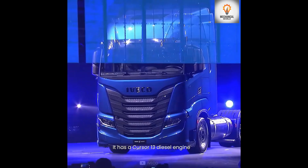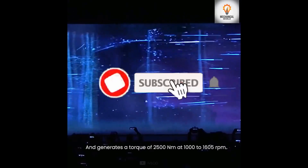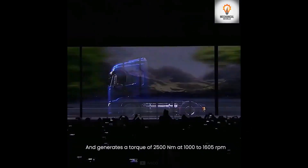Number 8 is the Iveco S-Way. It has a Cursor 13 diesel engine with a torque of 2500 newton meters at 1000 to 1605 RPM.